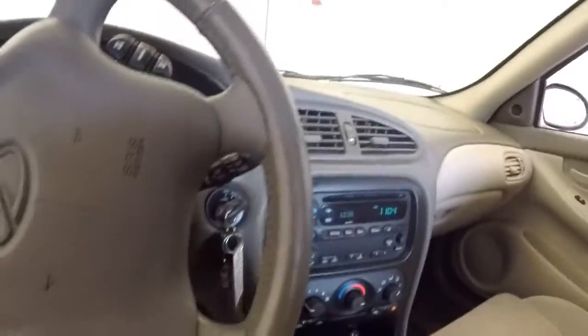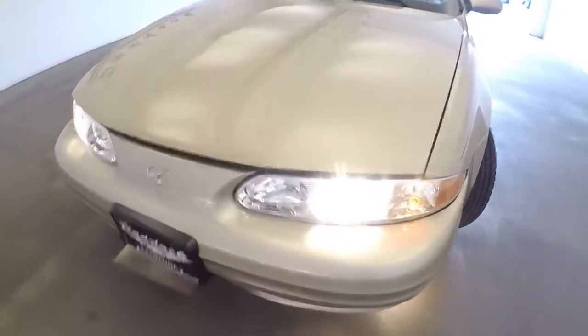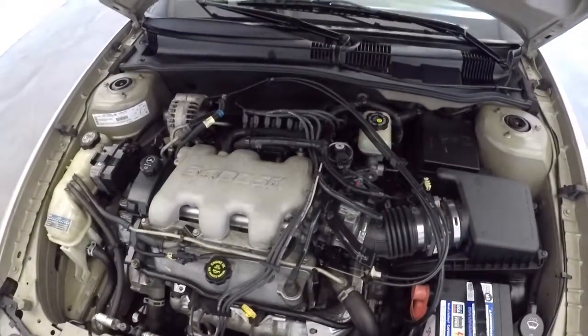Let's continue our walk toward the front. Plenty of tread on those tires. Again, exterior paint looks good up front. Plenty of power.